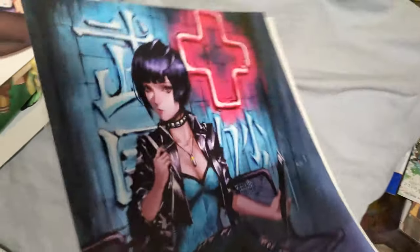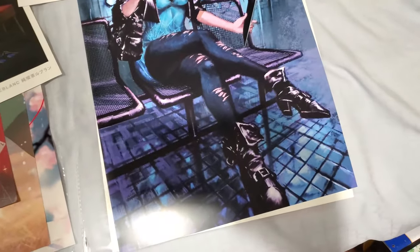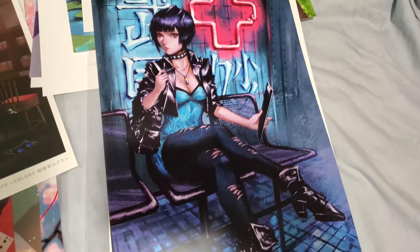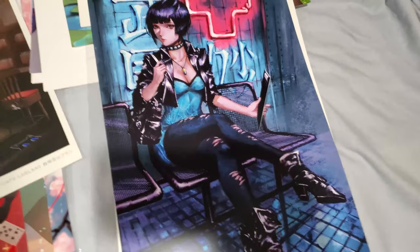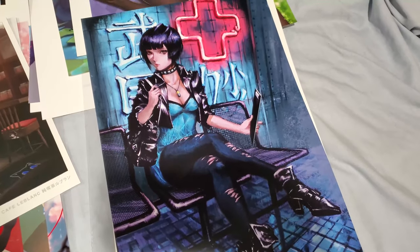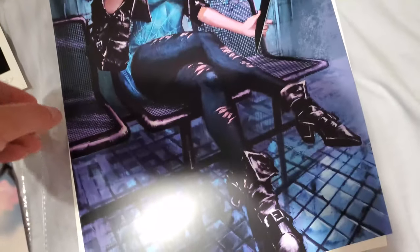Now, this particular artist I just saw again at Otakon. He's actually from Toronto, Canada. This is the doctor from Persona 5 — he actually has two versions of this; this is the first version I bought at Anime Expo and the second version I bought at Otakon. Maybe I'll show that in my Otakon new art video if I decide to make one. So here is the best doctor from Persona 5.